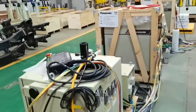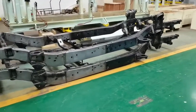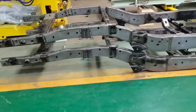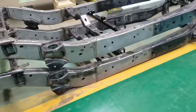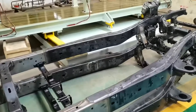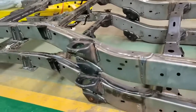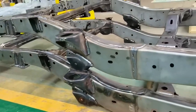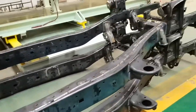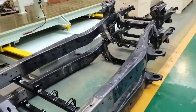The truck frame longitudinal beam welding is divided into three sections: A, B, and C. Each section is welded by customized welding fixtures for inner and outer plates. The left and right longitudinal beams of each section are combined and welded by fixtures to form the front and rear parts of the frame, then repaired by the welding station. The frame assembly fixture is used to form the overall structure of the frame.